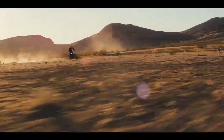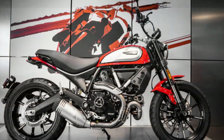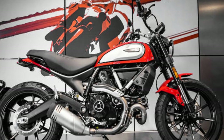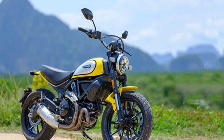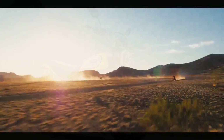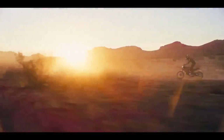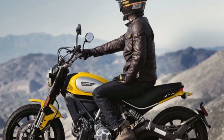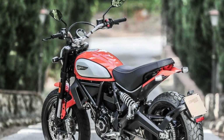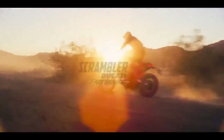The riding experience on a Ducati Scrambler Icon is nothing short of exhilarating, offering a unique blend of classic aesthetics, modern technology, and impressive performance. Riding a Scrambler Icon is like taking a journey back in time — the classic design, round headlamp, and retro-inspired details evoke a sense of nostalgia, connecting riders with the history of motorcycling. The heart of the Scrambler Icon is its 803 cc L-twin engine, delivering a robust 73 horsepower and 49 lb-ft of torque, making acceleration and overtaking a breeze, with a characterful nature that adds to overall riding enjoyment.